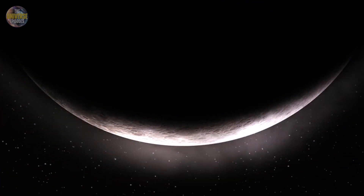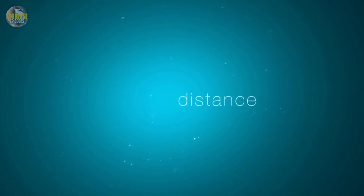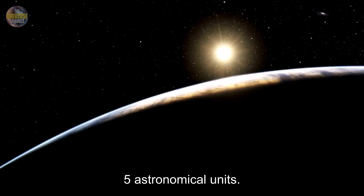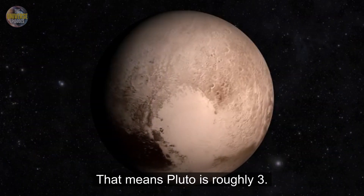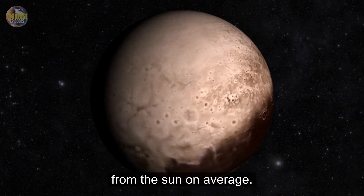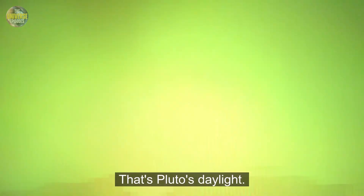But why is Pluto so incredibly cold? The biggest reason is distance. Pluto orbits the sun at about 39.5 astronomical units. One astronomical unit is the distance between Earth and the sun, about 93 million miles. That means Pluto is roughly 3.6 billion miles away from the sun on average. At this distance, sunlight reaching Pluto is about 1,000 times weaker than sunlight on Earth.